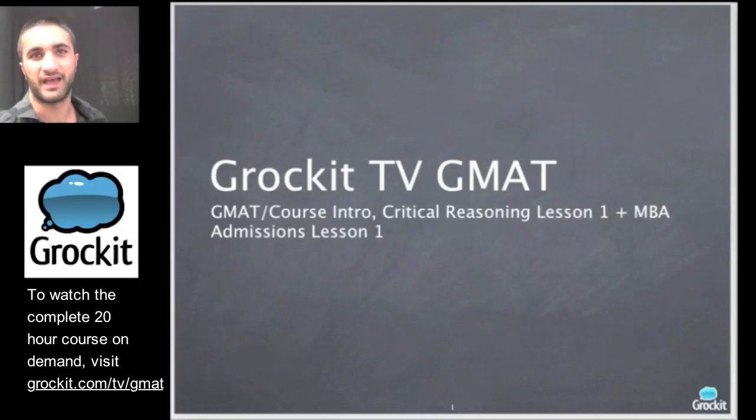Hi, my name is Farb Nivy and welcome to Grok It TV GMAT test prep and MBA admissions course. Later on, Stacey Blackman is going to join us and take us to the MBA admissions portion of the course, but for now let's jump into our first GMAT class where we're going to get a high-level introduction to the GMAT and then drill into the critical reasoning lesson one.